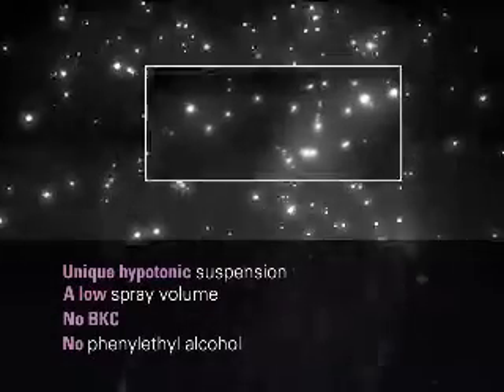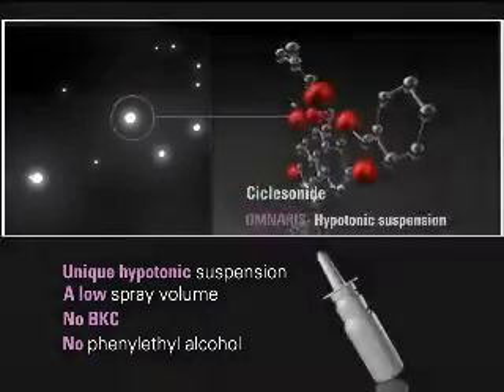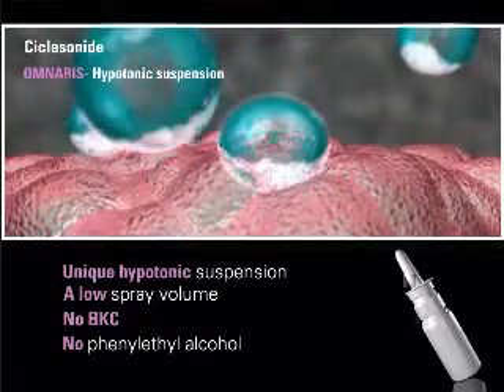Omneris is unique in comparison to other intranasal corticosteroids. It is formulated with a unique hypotonic suspension, a low spray volume, no benzalkonium chloride or BKC, and no phenyl ethyl alcohol.